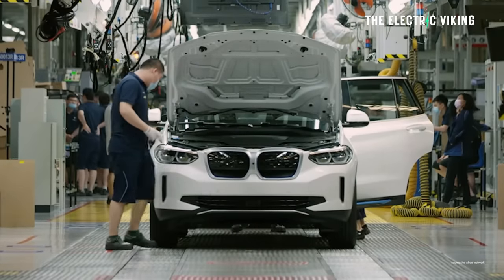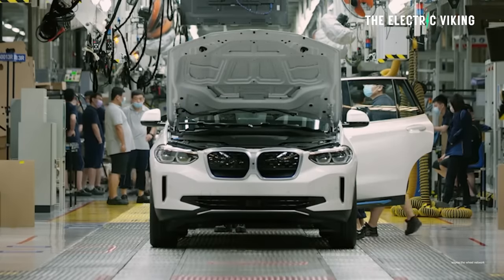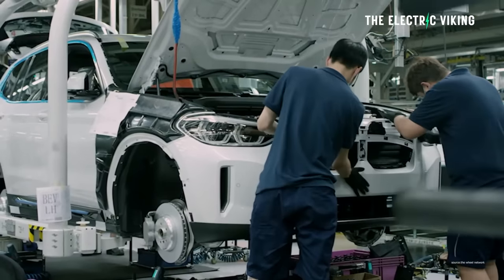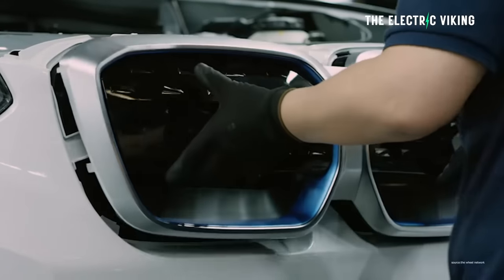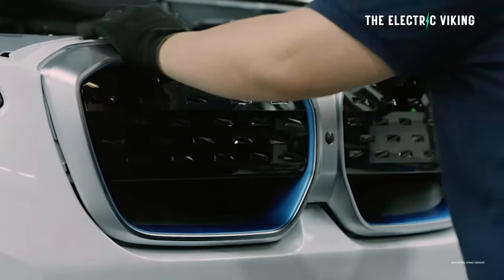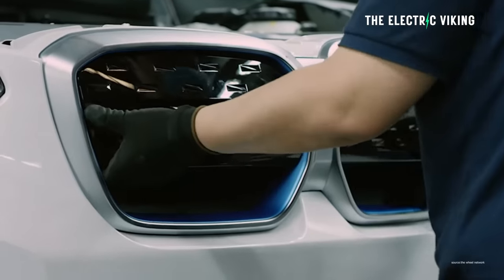The iX3 used to retail at $115,000 Australian dollars. It's now much cheaper than that. As a result of massive competition, BMW has been able to reduce the price by 20% since this vehicle first came out — and the key reason, like I said, is that it's made in China.